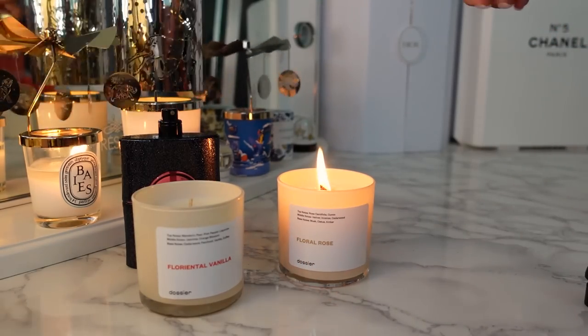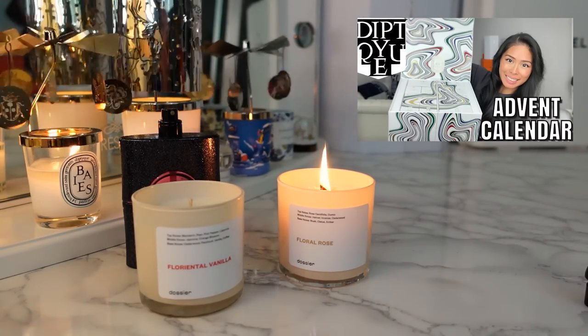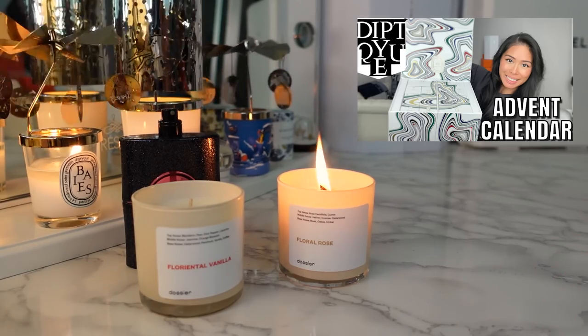By the way, if you're wondering what's spinning around back here, these are my Diptyque carousel and lantern. They're part of their holiday collection and I think they're still available, so I'll link them below if you're interested.